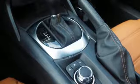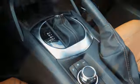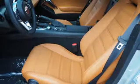Front heated leather bucket seats. External memory control. Driver and passenger heated seat back. And manual transmission.